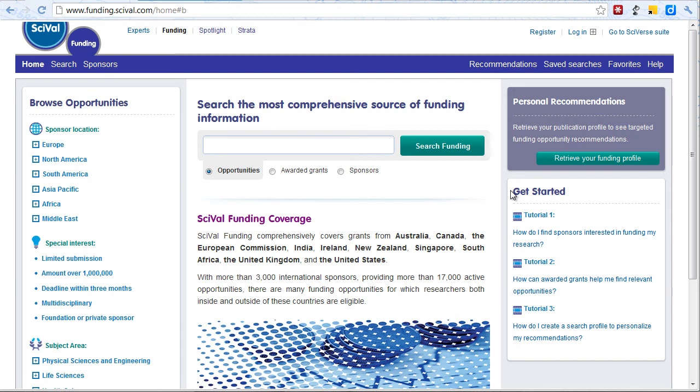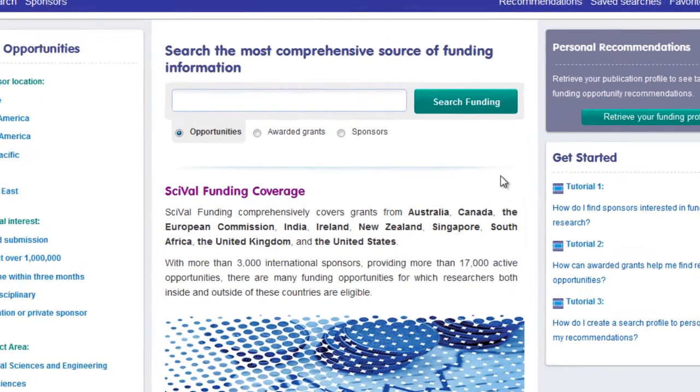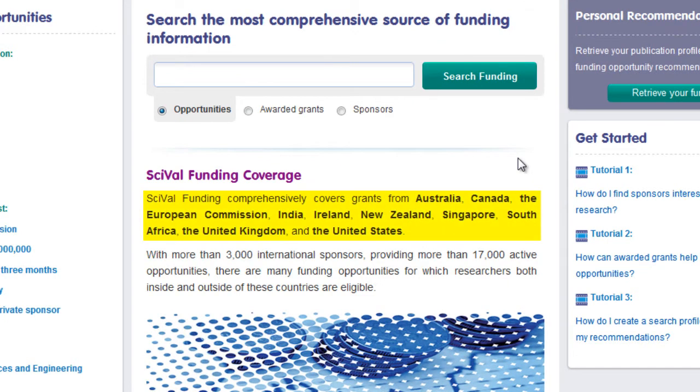SciVal funding provides a comprehensive source of funding information. We currently comprehensively cover grants from Australia, Canada, the European Commission, India, Ireland, New Zealand, Singapore, South Africa, the United Kingdom and the United States.